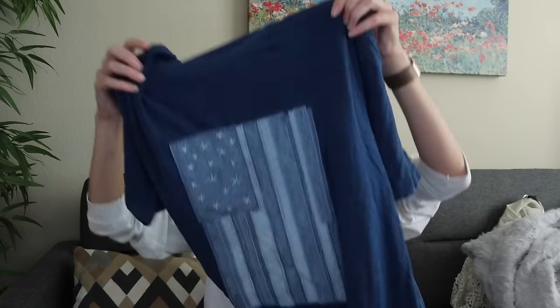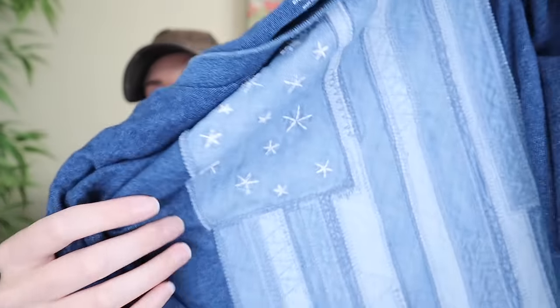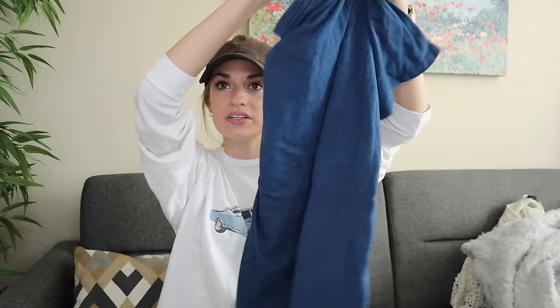Next, I grabbed this mainly because it looked brand new and because it's a size extra large with a really fun embroidered American flag on it. The brand is just Gap, but this probably still retailed for like $30 or $40. So with it looking brand new, I did want to grab it.